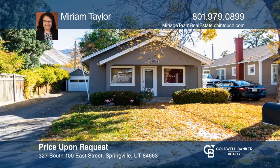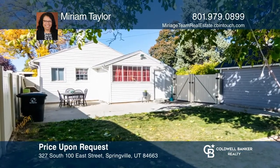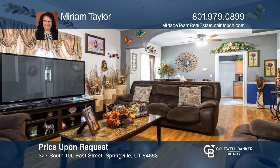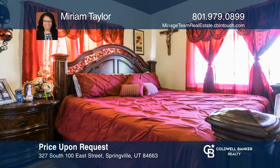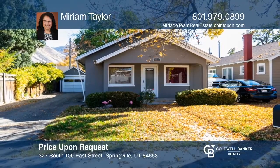This nicely maintained classic early 1900s home is in a quiet neighborhood and has a surprisingly large backyard. Just moments away from a nice jog or bike ride through country settings, yet close enough to Springville's growing mecca. The basement has two finished rooms to allow for an office or storage space. Make it yours by calling Miriam Taylor.